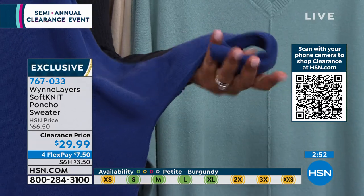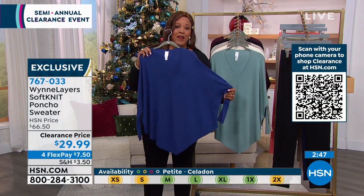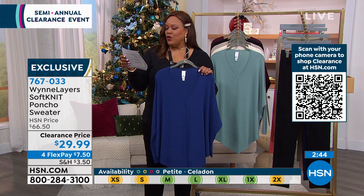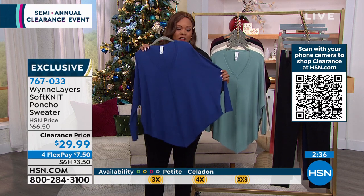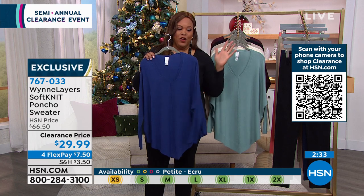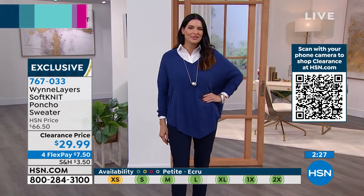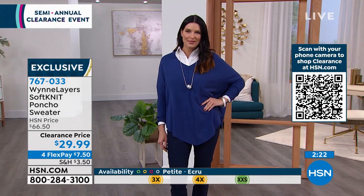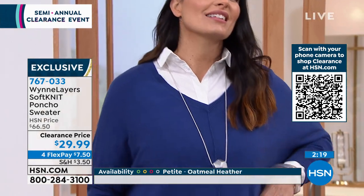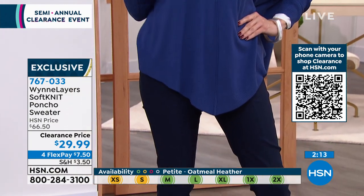It's super soft — Marlo's new signature fabrication and she nailed it. Throw it in the wash or hand wash and dry flat. Available extra-extra-small to 4X. It sold all day at $66.50; now it's $29.99. The twilight blue is getting limited. Angie wears a size 6 and has this on in a medium — go true to size on this, it's not one of those oversized voluminous poncho looks.